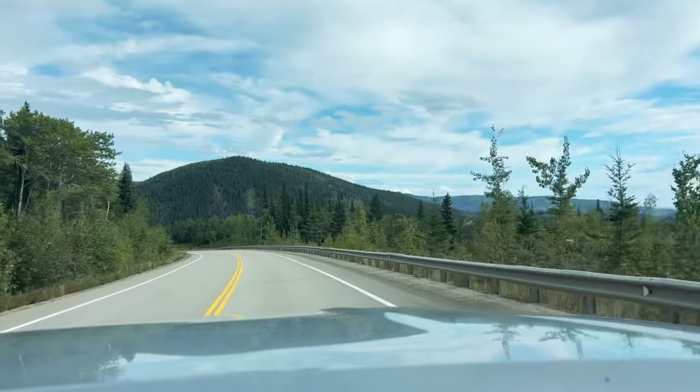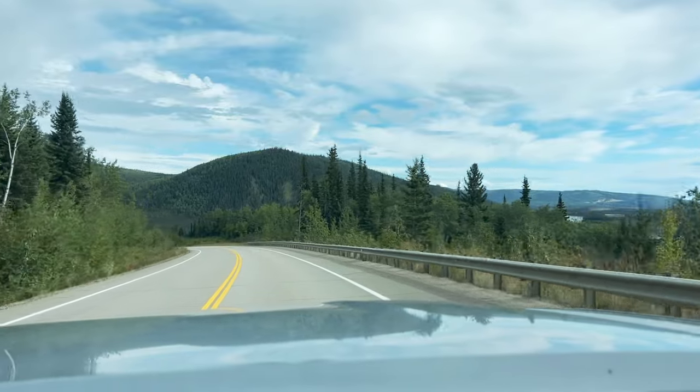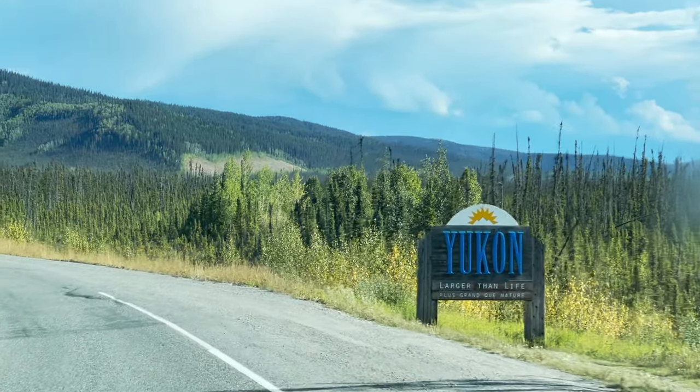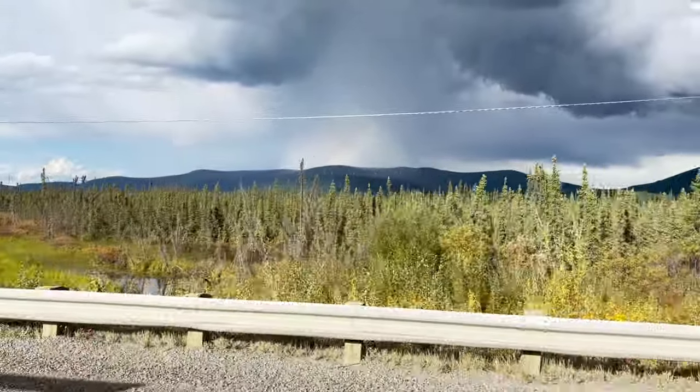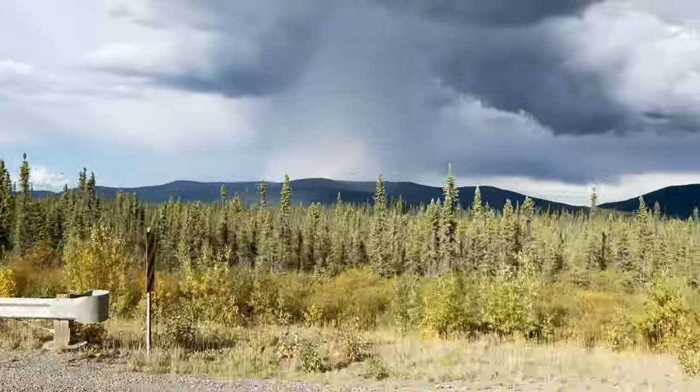We spent the whole day driving east out of Alaska and into the Yukon. Our plan is to drop south and cross back into Alaska tomorrow and spend some time in the town of Haines.